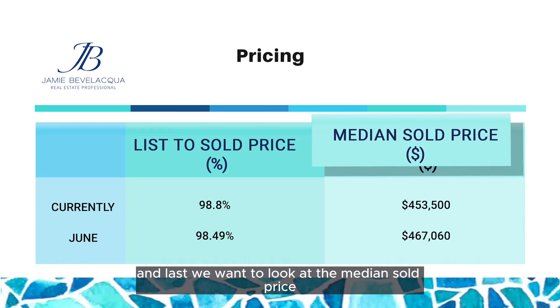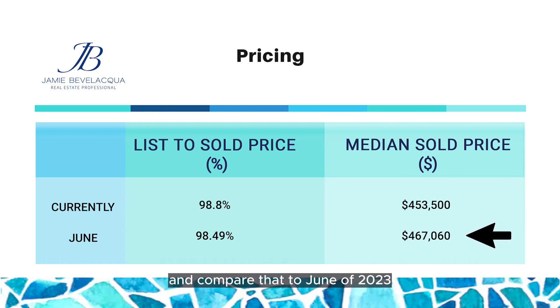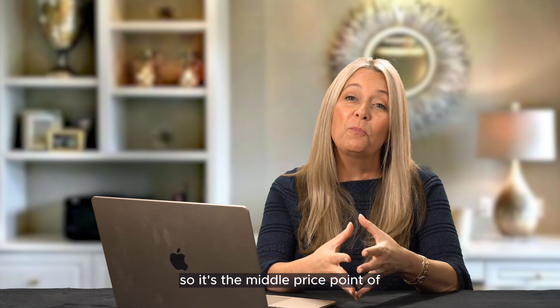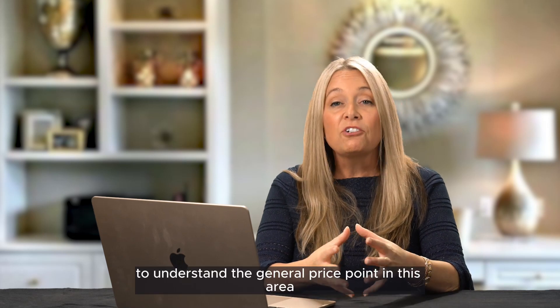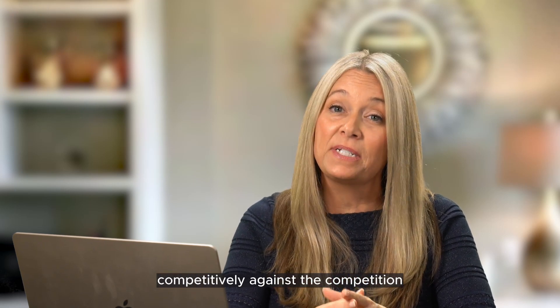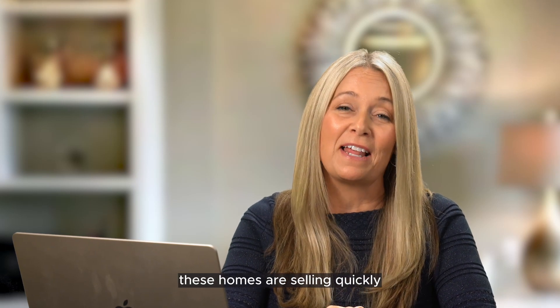The median sold price is at $453,500, compared to just over $467,000 in June of 2023. This metric is the middle price point — remember, we talked about median — so it's the middle price point of all homes that sold in the Claremont market. It can serve as a benchmark for both buyers and sellers to understand the general price point in this area. Again, when sellers price their homes competitively against the competition and their homes are in excellent condition, these homes are selling quickly.